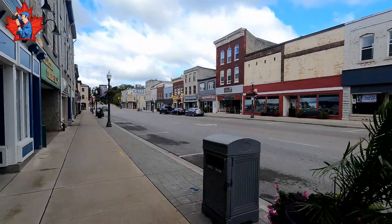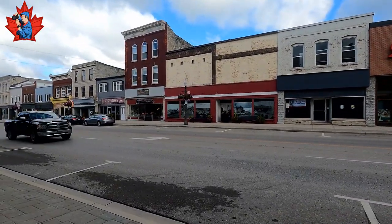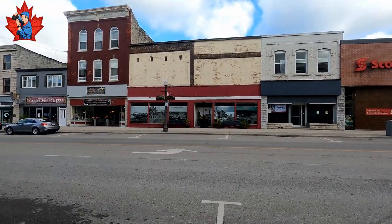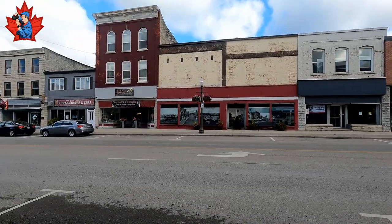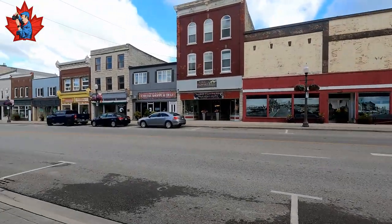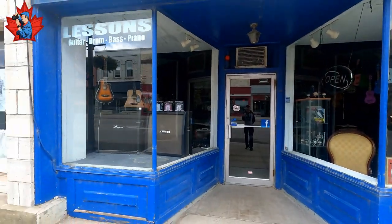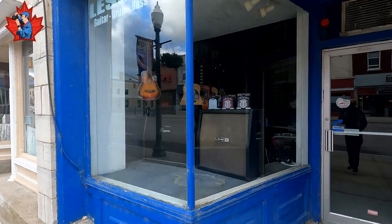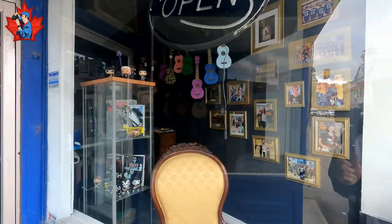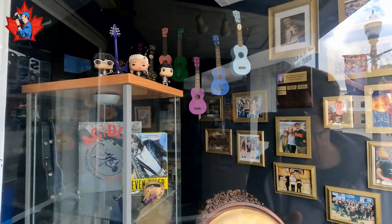On the other side of the road, all kinds of pictures from the old town on display. A cheese shop — Delhi cheese. And there's also a music store — looks like a music school in the store too.